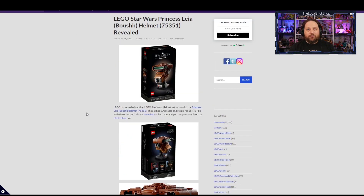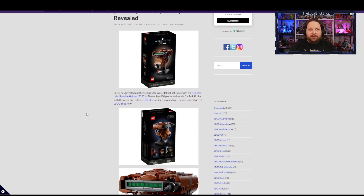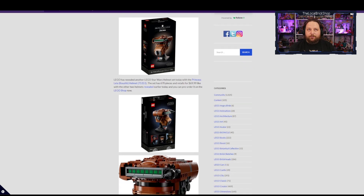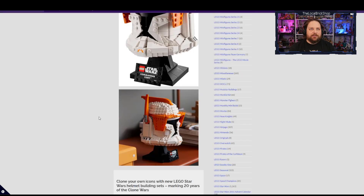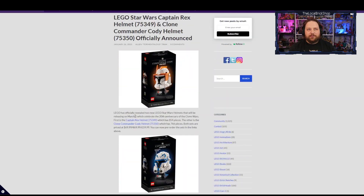All three helmets will be retailing for $69.99 US or $89.99 Canadian, and the release date is March 1st for all three. There were rumors that Boosh may have been revealed earlier than intended and was going to be pushed to May, but LEGO has apparently decided to release it in March along with the others. I'll double-check on that.